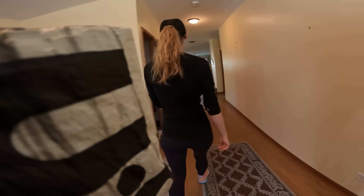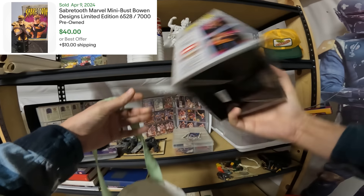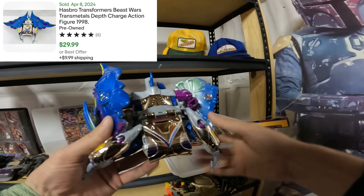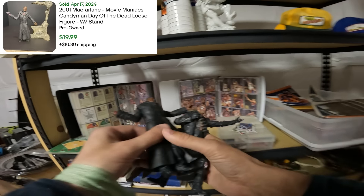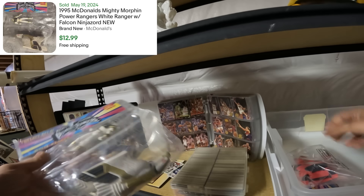So here we are at the first estate sale of the day. Like I said, this was not the primary one I wanted to go to — it was just nearby the one I actually wanted to go to, but it started two hours earlier. The only thing in the photos I was really interested in was this saber tooth bust right here, because there weren't actually a ton of photos for this sale — only like six of them posted. But it turns out there was way more here than I initially expected.